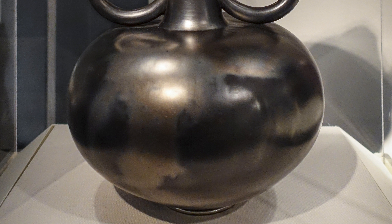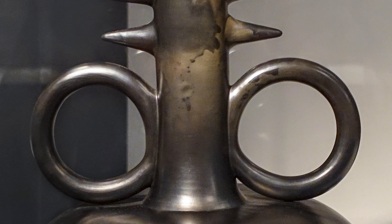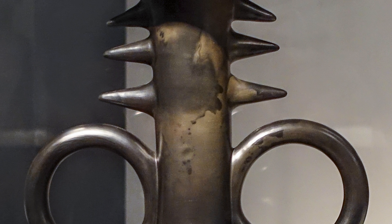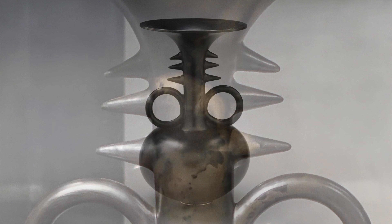We have this broad bulbous form at the bottom, this tall neck, these two wonderful circles that ride off the neck at the base, and then these points that extend out from the neck that almost look like spines or scarification.